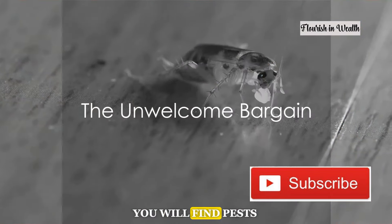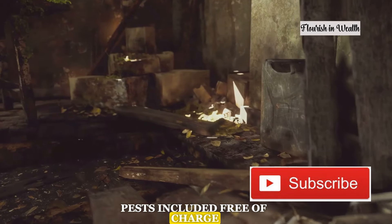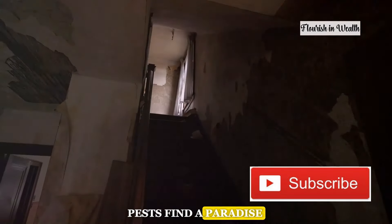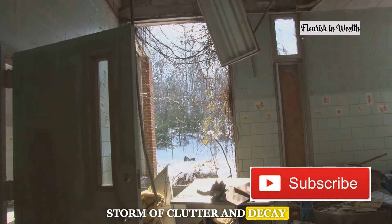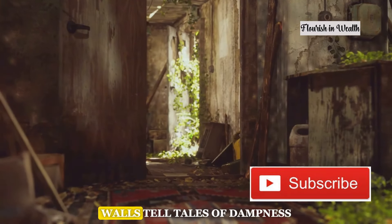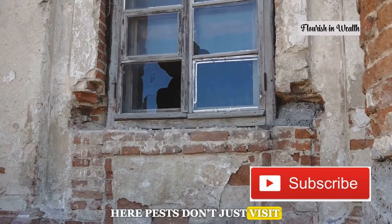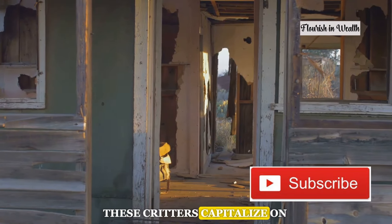And where there's a bargain, beware the uninvited guests. In most poor homes you will find pests — no purchase necessary, pests included free of charge. In the less affluent corners of our homes, where every space is a storage unit and every crack a potential home, pests find a paradise. It's not merely about untidiness but rather the perfect storm of clutter and decay that invites these uninvited guests. Imagine a room where the walls tell tales of dampness and the floors sing songs of crumbs and spills. Here pests don't just visit — they come to thrive. From the common cockroach to the audacious ant, these critters capitalize on the chaos.